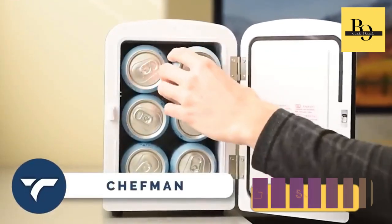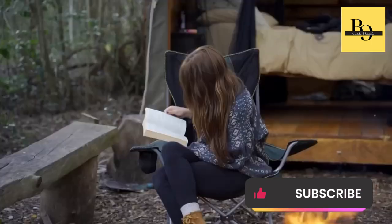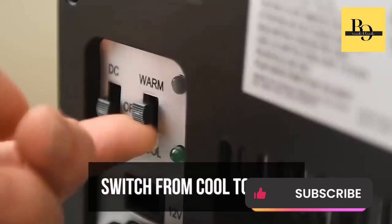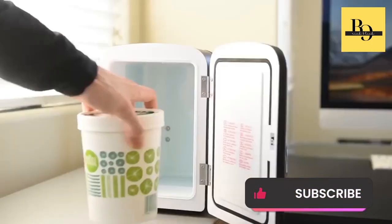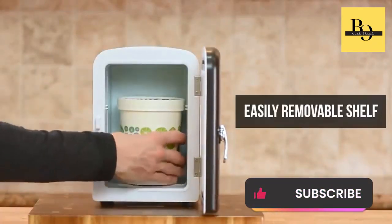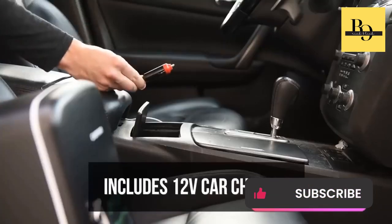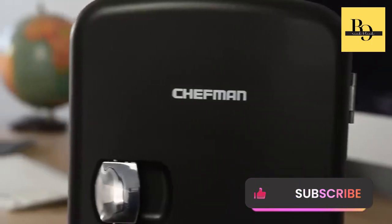Chefman — this compact and lightweight fridge will be the perfect companion for travel, office, camping, and more. With its versatile cooling and warming functions, simply flip the switch to cool or warm your snacks, drinks, or even meals. The 4L capacity can chill six 12-ounce cans, and the removable shelf allows for easy storage of various items. Plus, it's eco-friendly, plugs into standard outlets and car chargers, and comes with advanced safety features. It costs you $49.99.